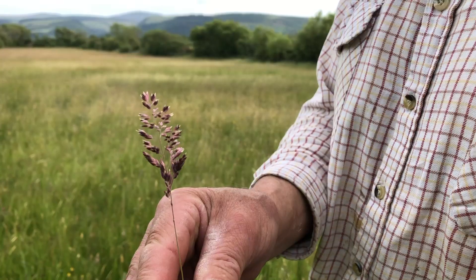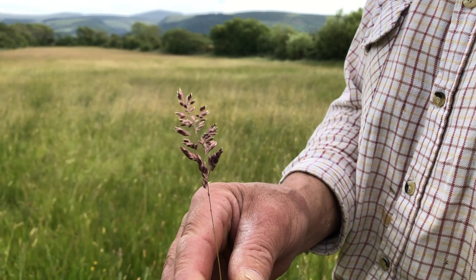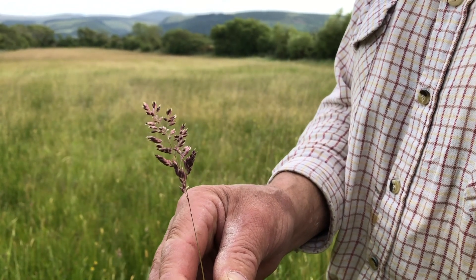That's called Yorkshire Fog. If you get a full field of it sometimes, the field can look really red.